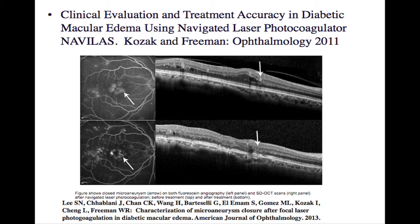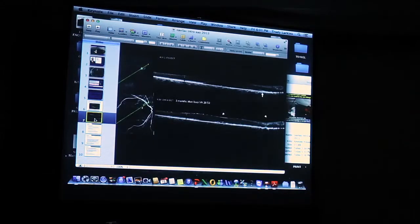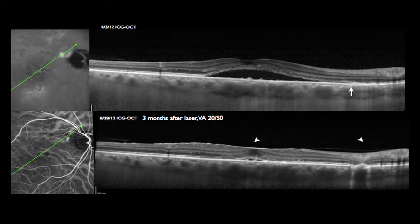I have to confess this machine does it better than I can do it manually. Looking at what else can be done: this is a central serous patient with a leaking point right at the edge of the optic nerve — everyone was very nervous. But with a navigated laser, you mark the point, do the treatment, and if the patient moves it follows the movement; if they blink the laser turns off. It's a very safe way to do things.